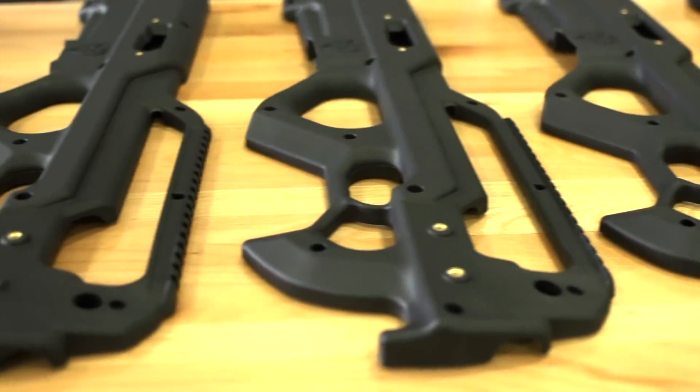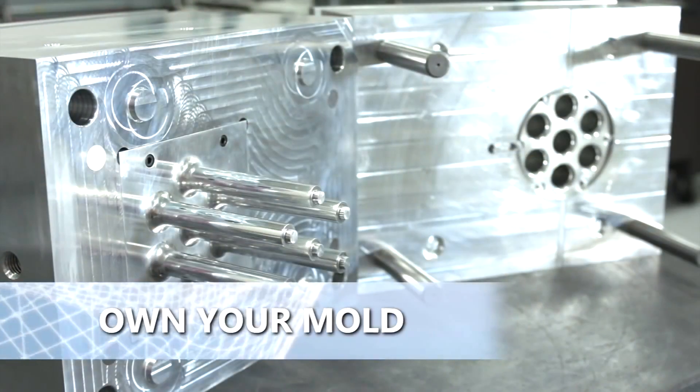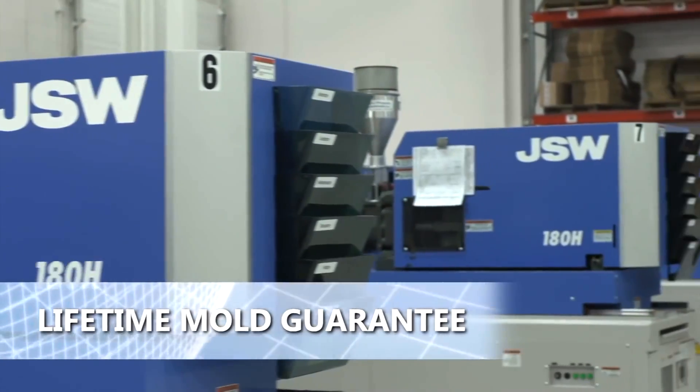With Eccentric, and because of our capabilities, we don't put any limitations on how many parts you can get off our tools. As long as we build it, we run it — we give it a lifetime mold guarantee.